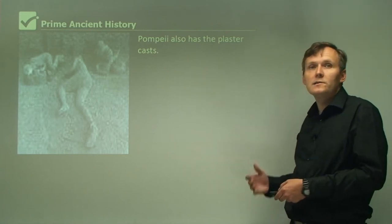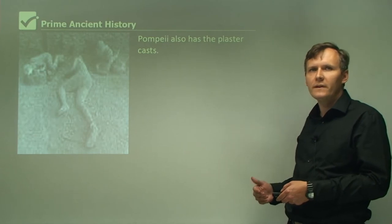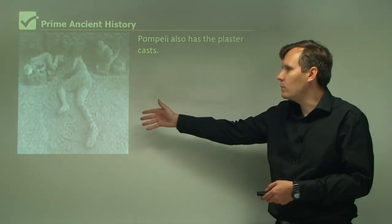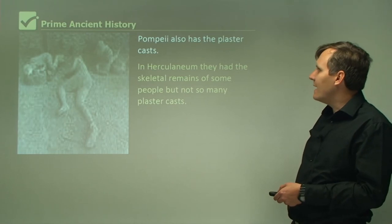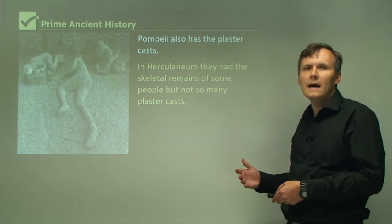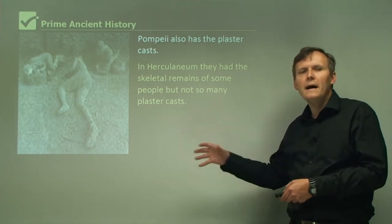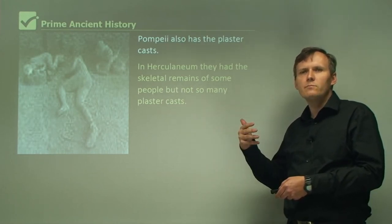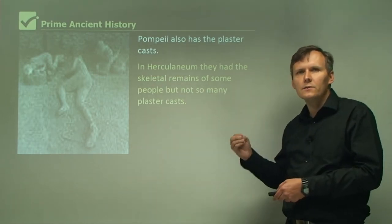Pompeii also has the plaster casts which have become so famous. These were made by Giuseppe Fiorelli and they show what the humans would have looked like when they were killed in the volcanic eruption. In Herculaneum they had skeletal remains of some people but not so many plaster casts. Pompeii tends to have the plaster casts, and Herculaneum has more skeletons, though even in some of the plaster casts there are some skeletal remains.